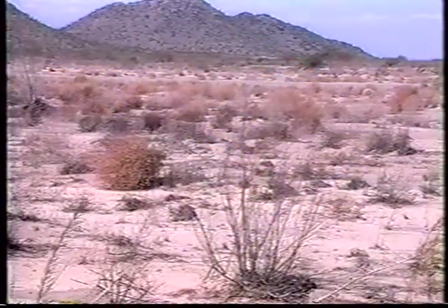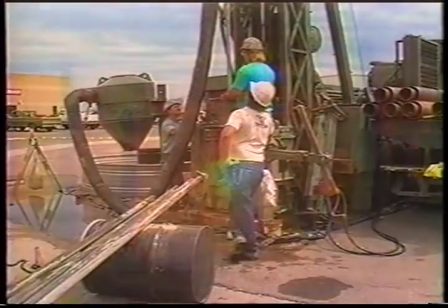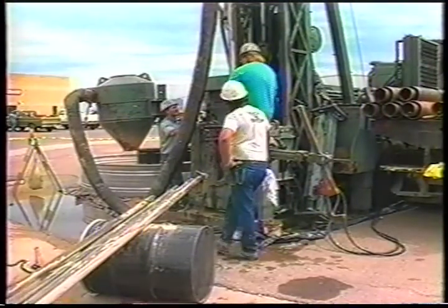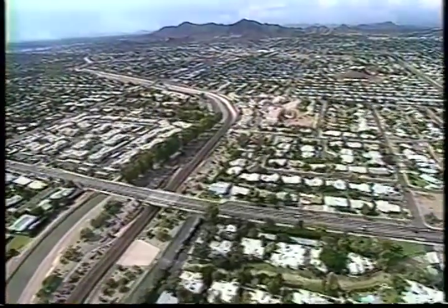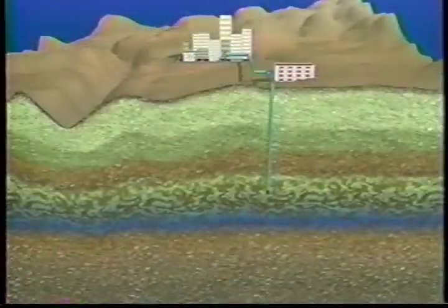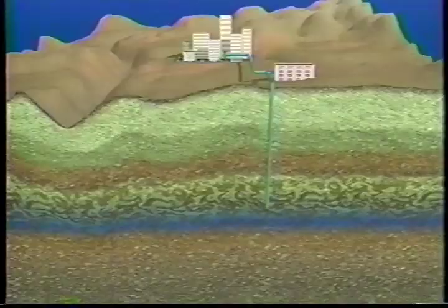Much of Arizona is a desert where there isn't much rain, so water is harder to get. Here, we use both groundwater and surface water. To get groundwater, we must dig wells and pump the water up through pipes. As more people move to Arizona, we need more water, so we have to dig deeper and deeper wells.